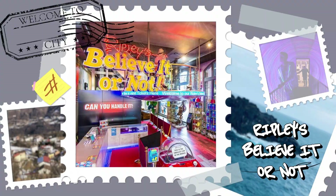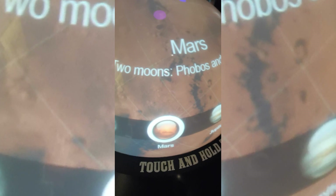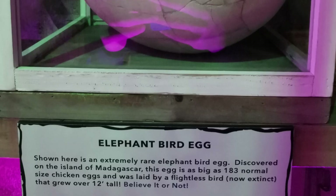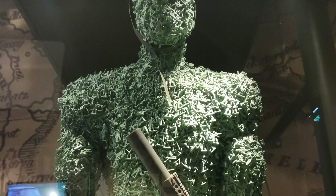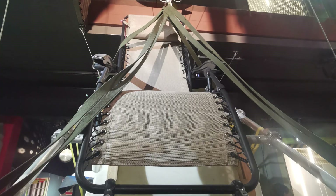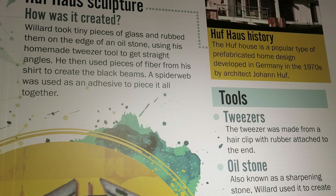Ripley's Believe It or Not — you may have heard of the popular books of this name, similar to Guinness World Records, but featuring the weird and wonderful — and that's exactly what you get when you visit this museum. This place is fascinating, and if you like museums this one will keep your interest because all of the exhibits are entirely different and random, and each item on display has an interesting backstory on where it was found and how it came to be in the collection. This is just one of the 29 Ripley's museums around the world.